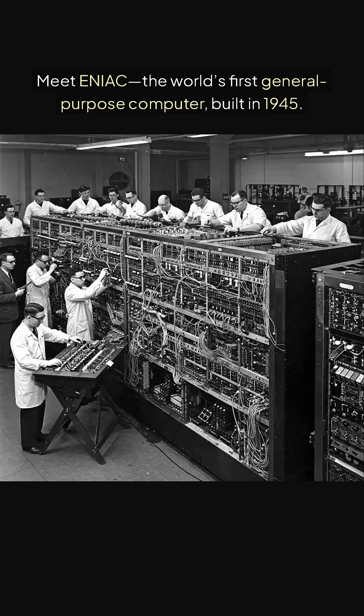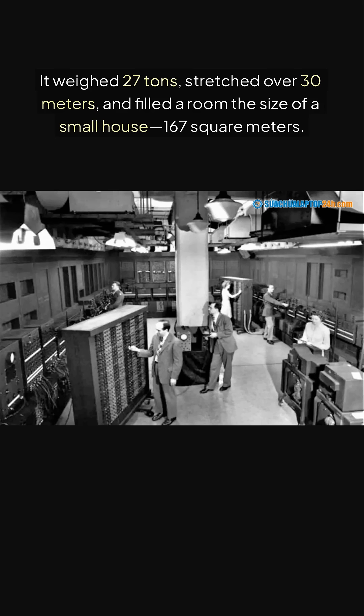Meet ENIAC, the world's first general-purpose computer, built in 1945. It weighed 27 tons, stretched over 30 meters, and filled a room the size of a small house — 167 square meters.